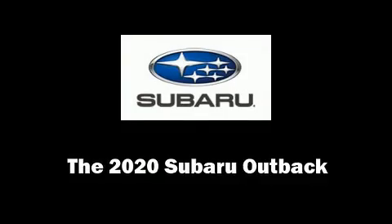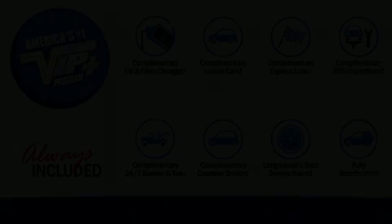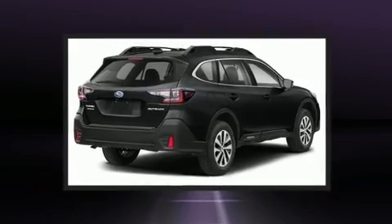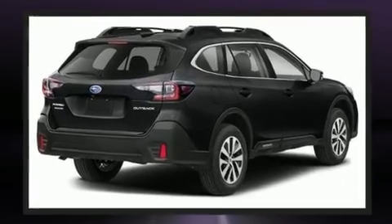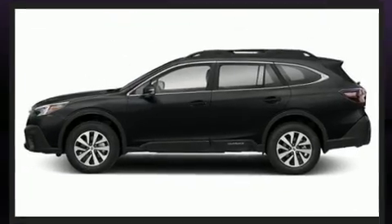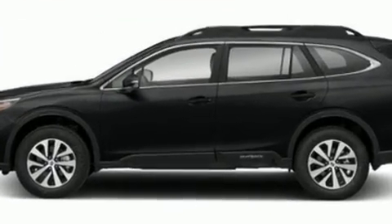Experience driving perfection in the 2020 Subaru Outback. Smooth gear shifts are achieved thanks to the efficient four-cylinder engine, and for added security, dynamic stability control supplements the drivetrain. All of the premium features expected of a Subaru are offered.